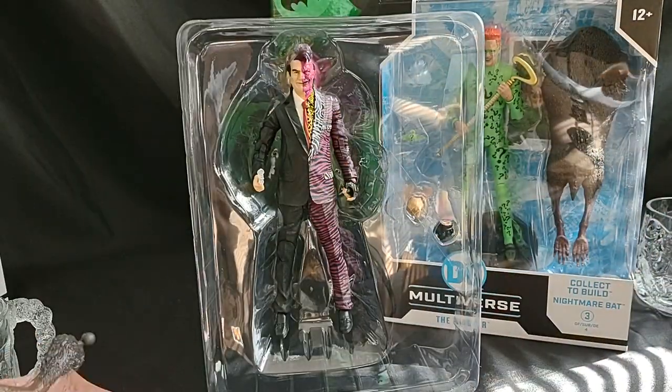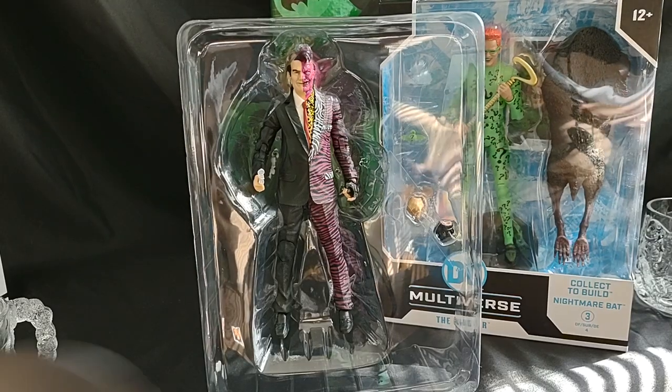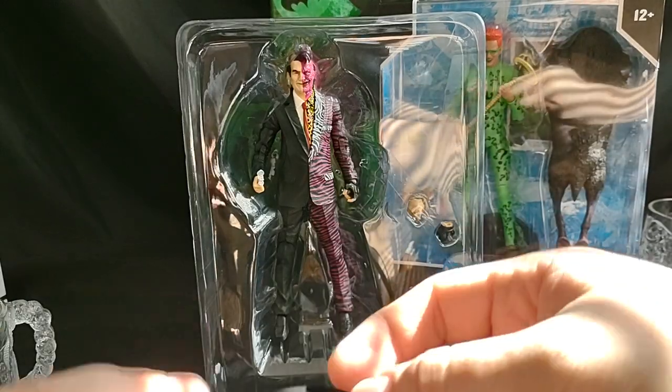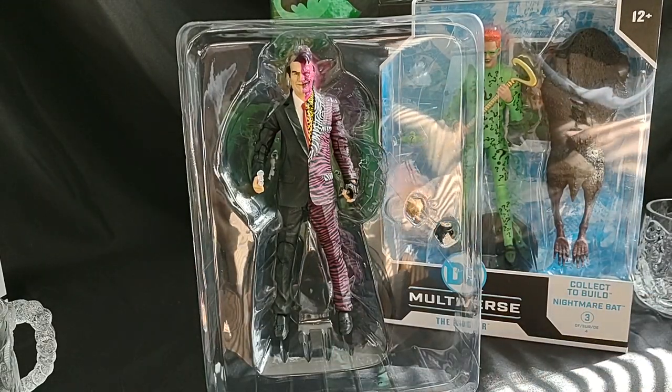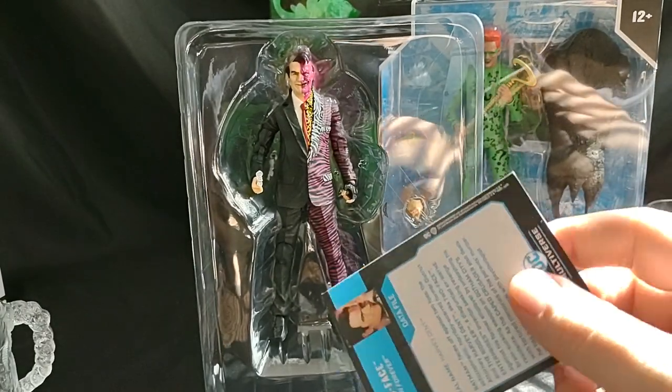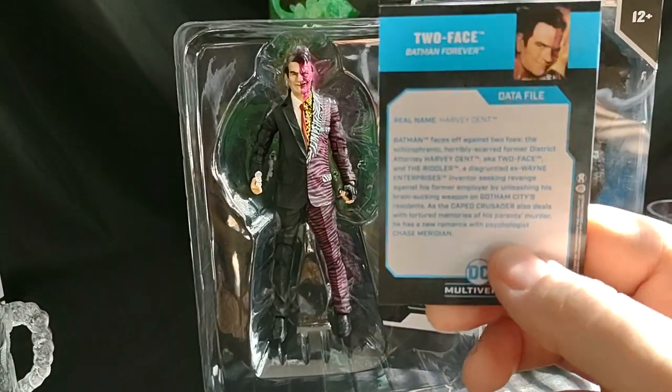He's going to be a big boy when we open it. It comes with a black stand with the DC logo and a single peg. Let's look at the card — we got Two-Face from Batman Forever.